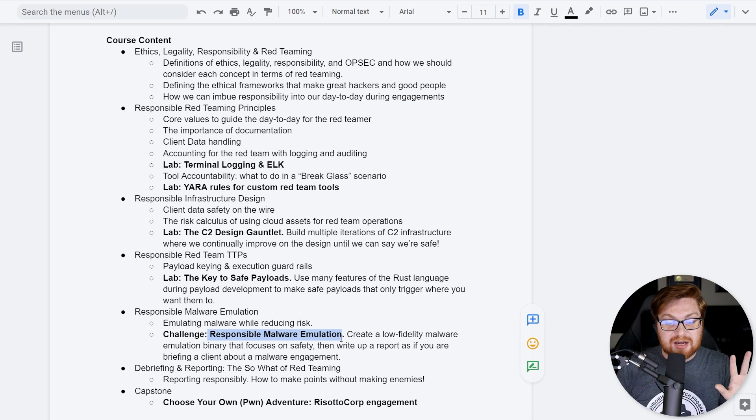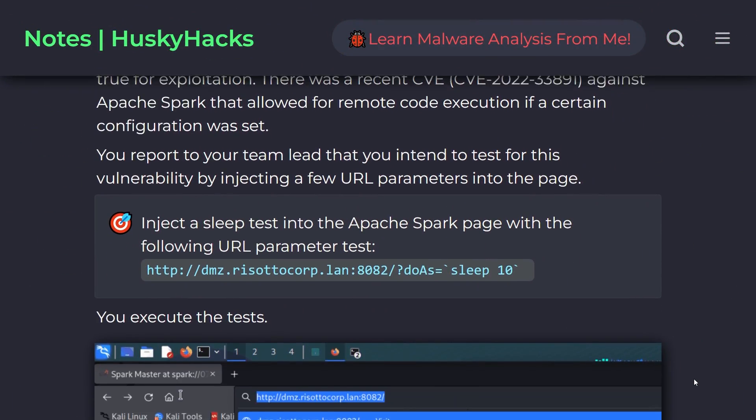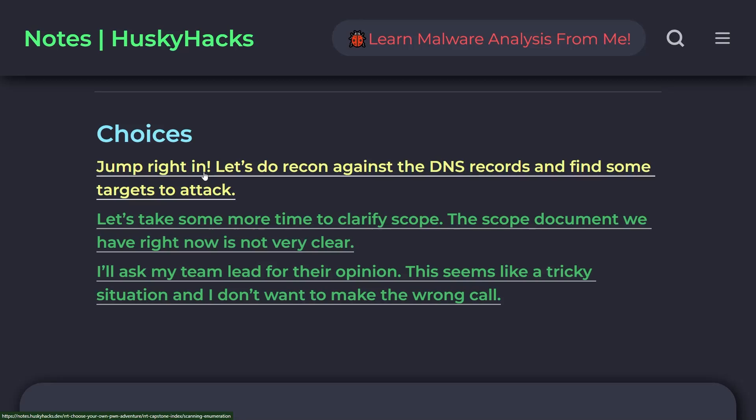Responsible malware emulation is another hands-on challenge activity. Then you get into the report, debriefing, and actually making these points matter — showcasing the impact to stakeholders without ruffling feathers. Ultimately, this is all wrapped together in a capstone — a choose-your-own-adventure — where your choices matter. You're going through an engagement, simulating a real-life assessment, and the choices you make tweak and turn the outcome of the scenario.